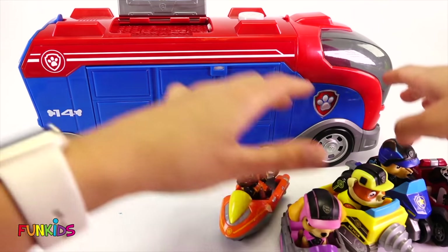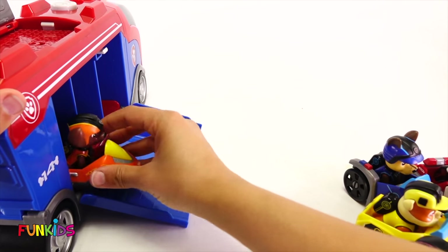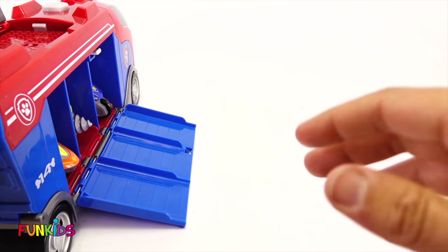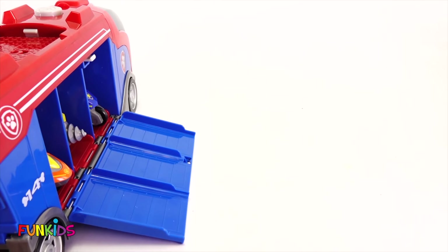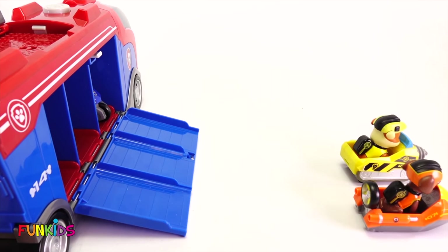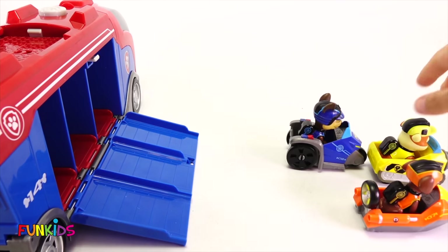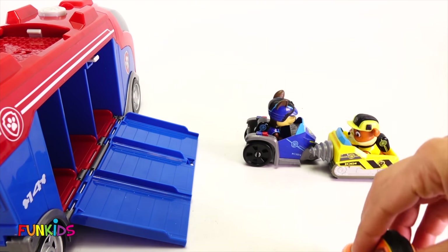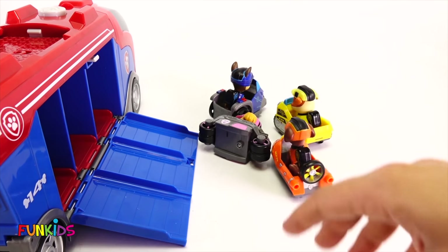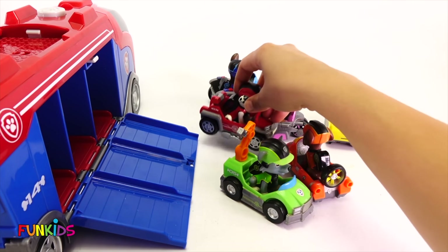Now let's have you guys ride these down. This will be fun. Let's watch. Zuma. Whoa. Rubble. And Chase. Whoa, Chase — you ran into Rubble! You're funny, Chase. Bumper cars, bumper cars! Woohoo. All the Paw Patrol are such good friends.